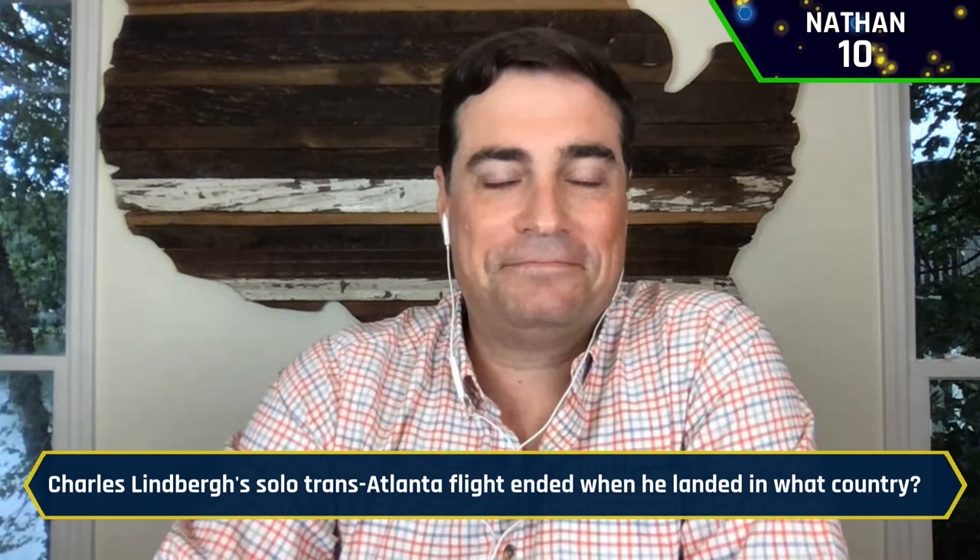Let's continue on. Charles Lindbergh's solo transatlantic flight ended when he landed in what country? Nathan buzzes in: France. Yes, indeed. All three of you are tied on the board so far — off to a really, really good start. Congratulations.